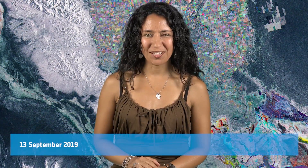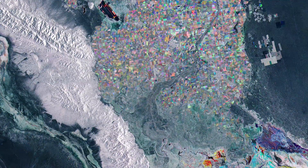Hi, I'm Mariangela D'Acunto and welcome back to ESA's Earth on Space program. Today, Copernicus Sentinel-1 takes us over Baja California in northern Mexico.